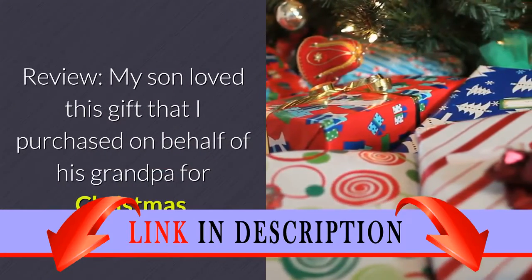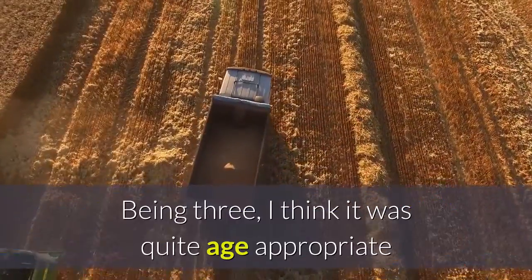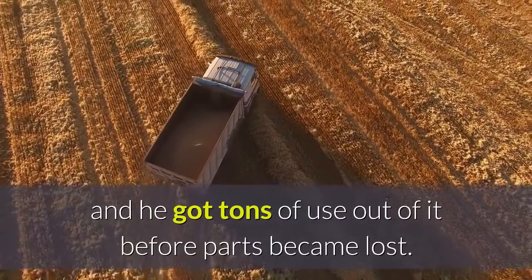Review: My son loved this gift that I purchased on behalf of his grandpa for Christmas. Being 3, I think it was quite age appropriate and he got tons of use out of it before parts became lost.